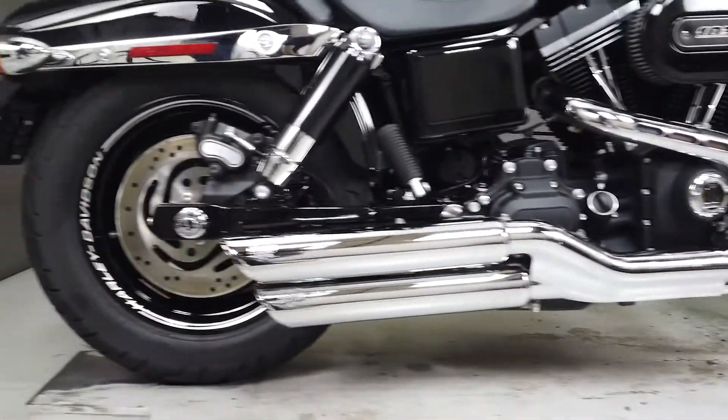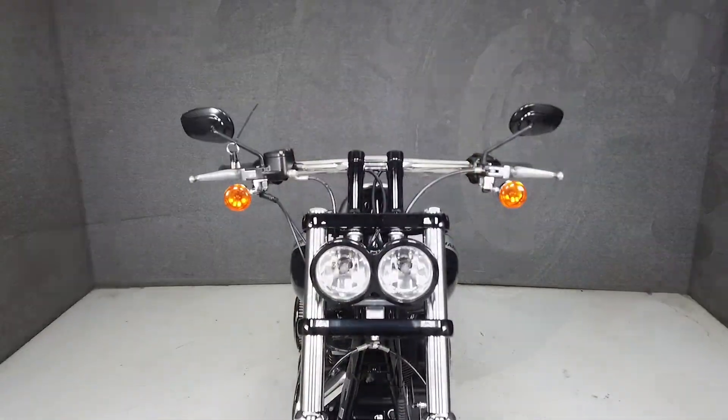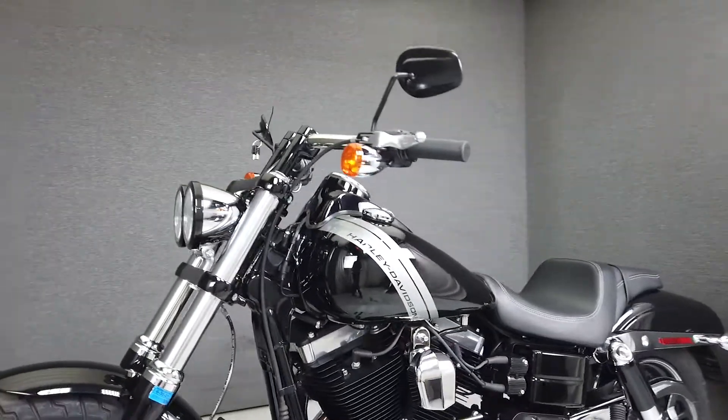Powered by a 103 cubic inch engine with a 6-speed transmission, the Fat Bob puts out 78 horsepower at 5,000 RPM and 97 foot-pounds of torque at 3,250 RPM.